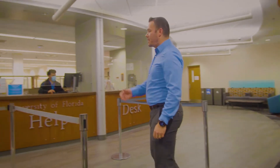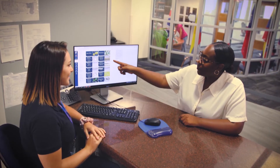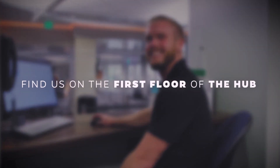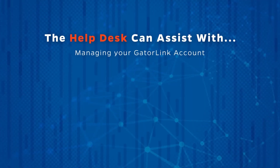Your first stop is here, the UF Computing Help Desk. The UF Computing Help Desk provides technical support to the UF community. The Help Desk is staffed by student employees who understand your computing needs. Our expert consultants are available 24/7 by phone or email and during regular business hours at our physical location on the first floor of the Hub.